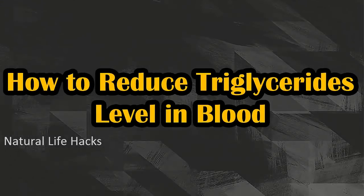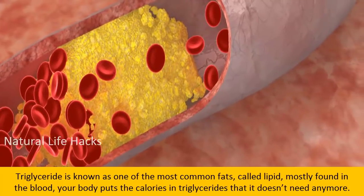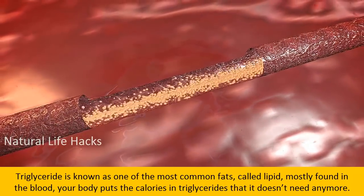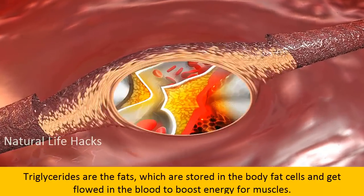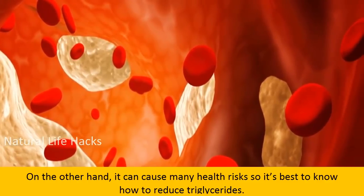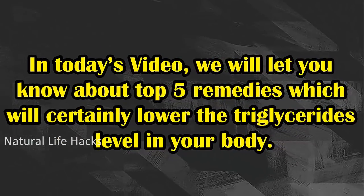How to reduce triglycerides level in blood. Triglyceride is known as one of the most common fats called lipid, mostly found in the blood. Your body puts the calories it doesn't need into triglycerides. They are stored in body fat cells and flow in the blood to boost energy for muscles, but can cause many health risks. In today's video, we will let you know about the top 5 remedies which will certainly lower the triglyceride level in your body.